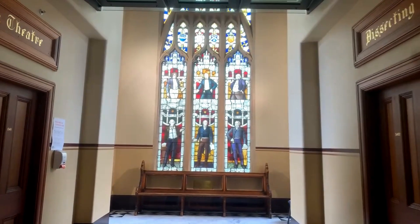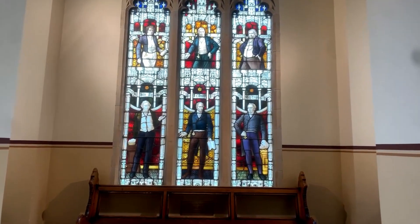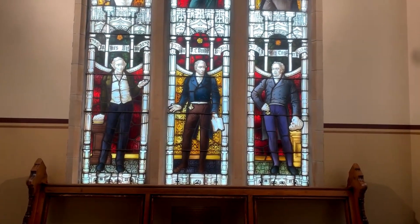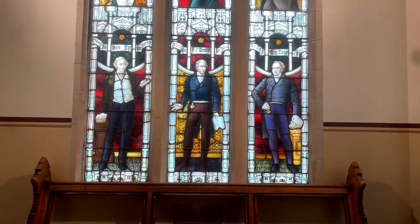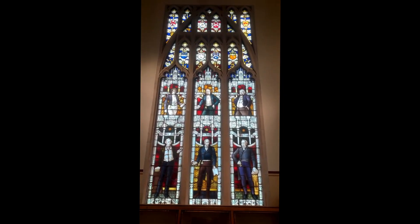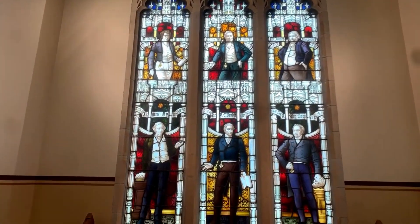Imagine how many feet have been along these halls. Let's get up close and see if we can see any detail. You might want a postcard of that just as it is. So presumably they're all doctors, these guys.